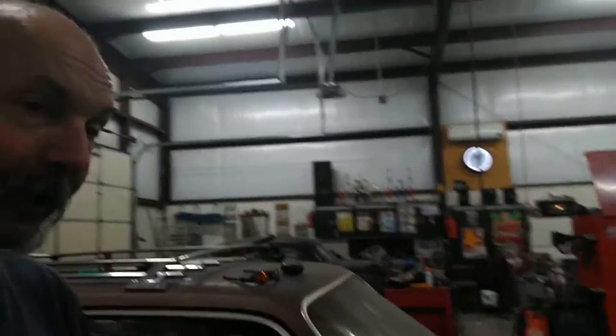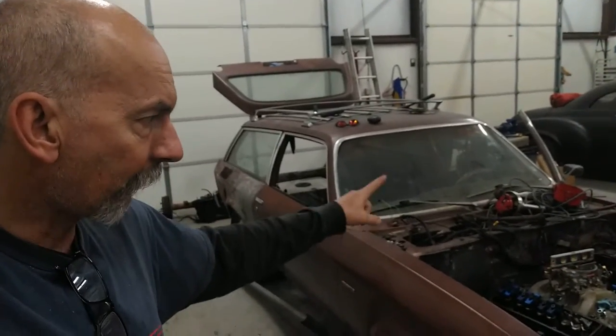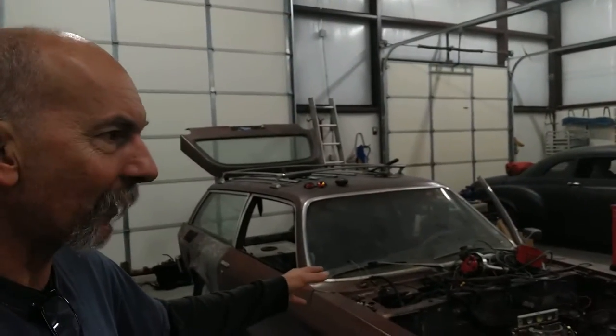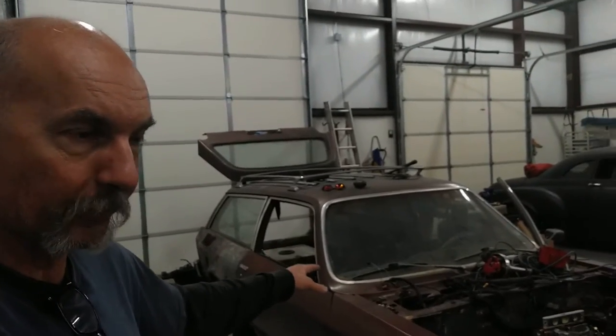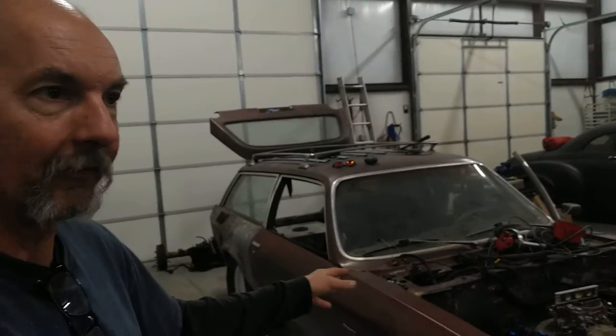The Monza wagon — I'm asking $4,500 for the roller, full pro street. Cash talks. If you've got cash and you want a pro street Monza wagon build, it would roughly take about $2,500 total to finish this — sheet metal, axles, disc brakes, wheels and tires, shocks, all that stuff.